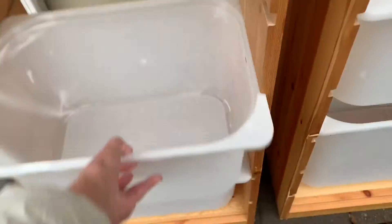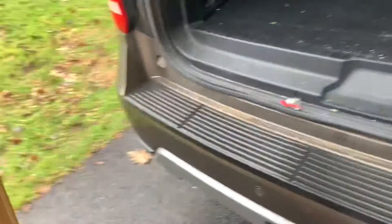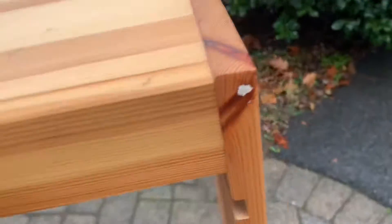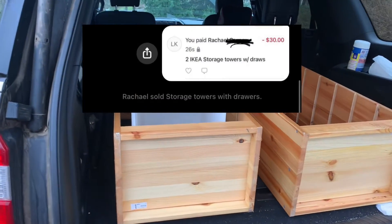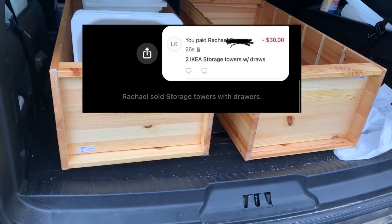Very nice — all nicely packed. I did not leave any cash because I paid through Venmo. So we're all set.